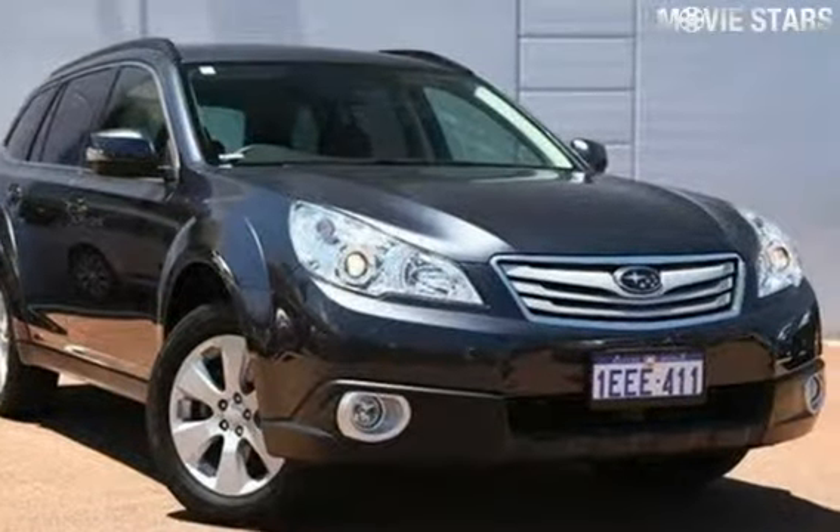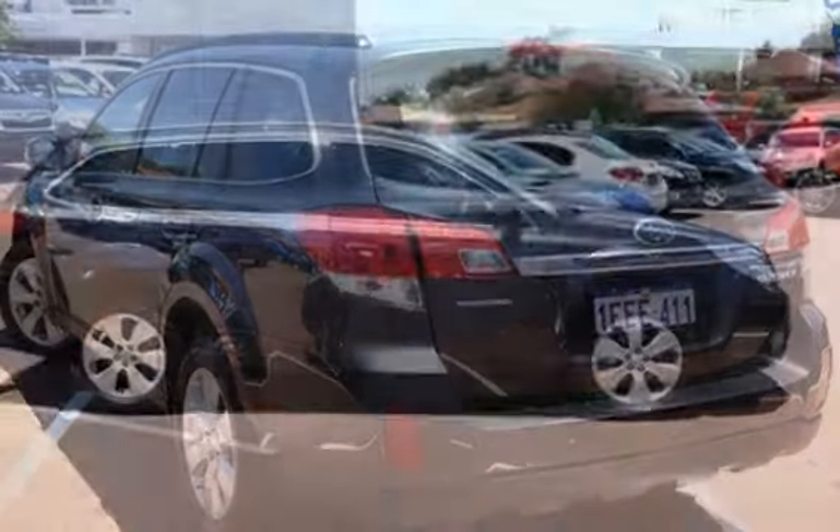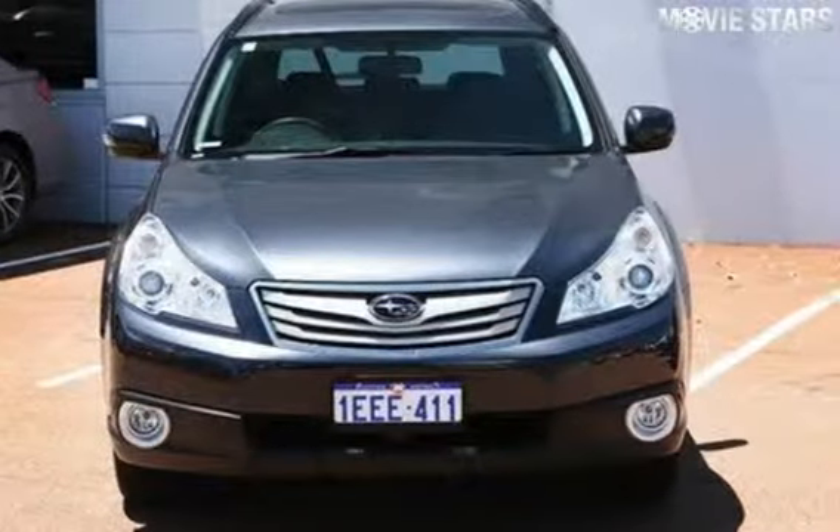Be the envy of your friends in this 2012 Subaru Outback. This Outback has a reliable 2.5 litre engine and a smooth shifting automatic transmission.